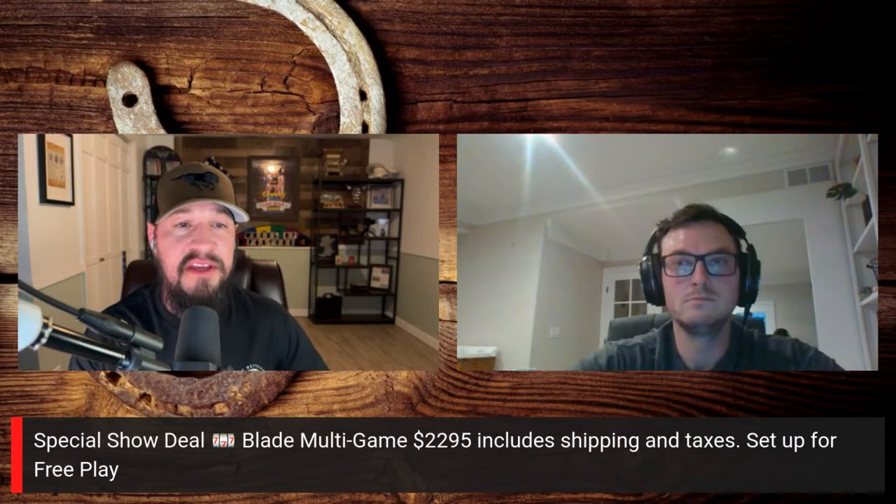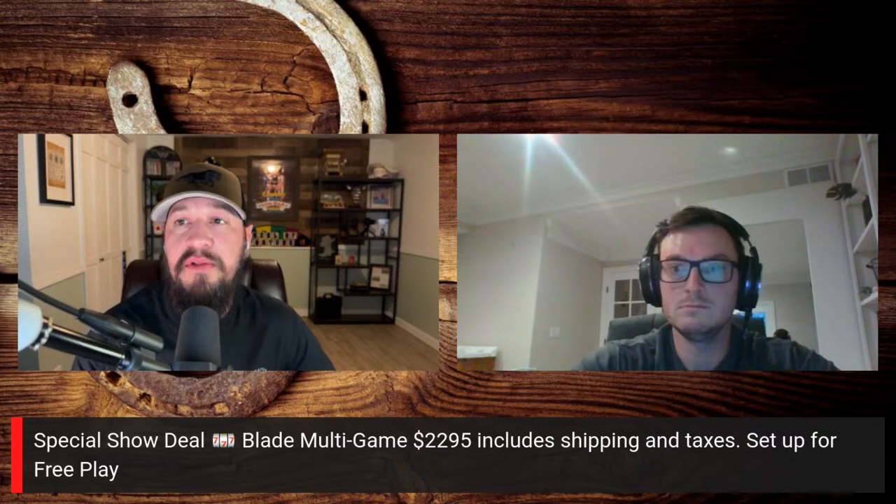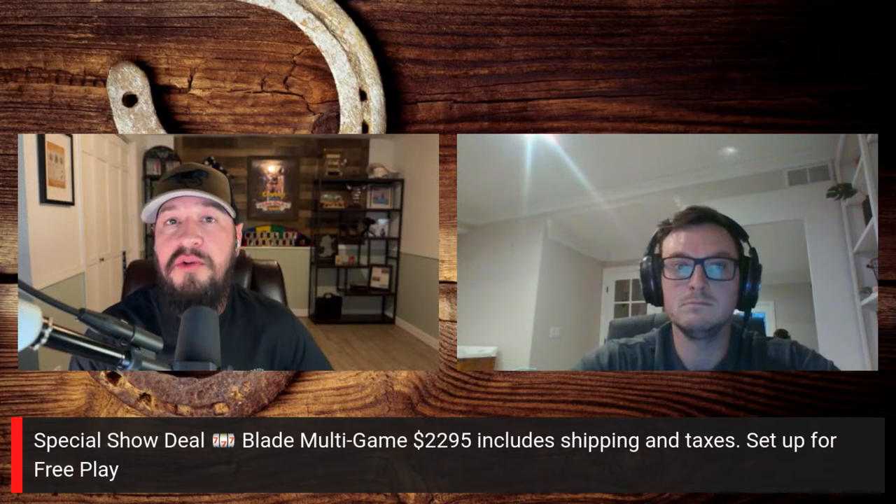We've got the Blade multi-game deal for this show today — $2,295, which includes shipping and taxes, set up for free play. If you're interested in a Blade cabinet, we talked earlier about what games are available. Give the number a text or call and they can shoot you over some pictures and videos of those games.